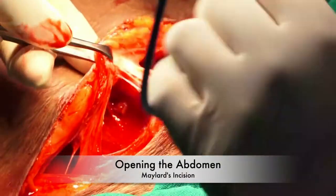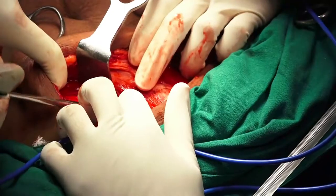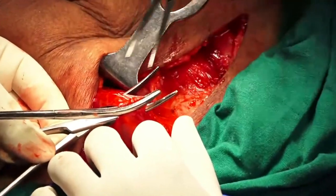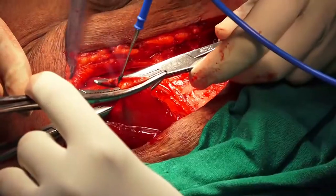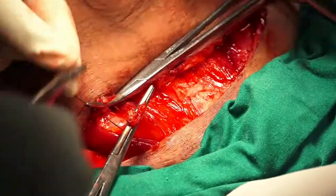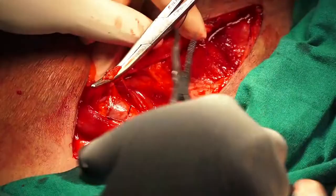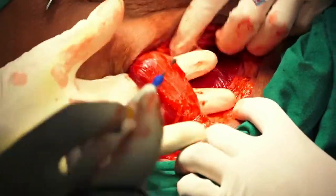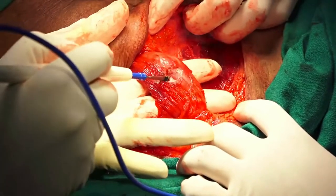The abdomen was opened with a transverse muscle-cutting incision. Before cutting the muscle, the inferior epigastric arteries were clamped, cut, and ligated. The rectus abdominis muscle is then cut using electrocautery.